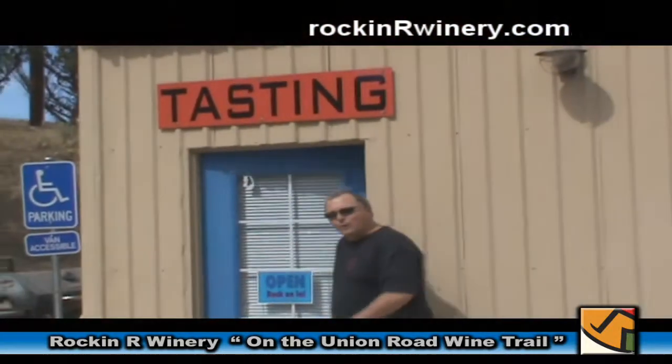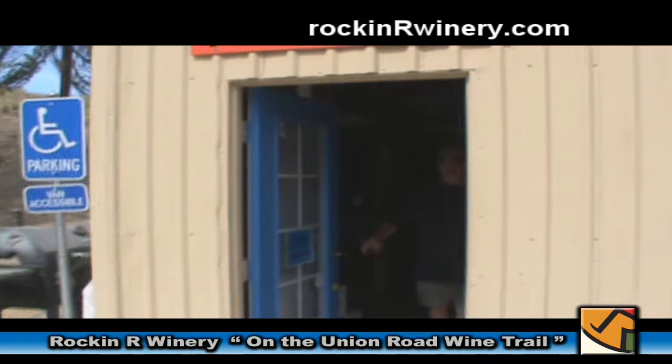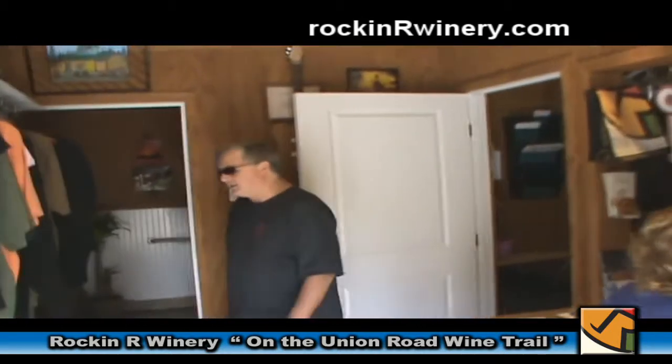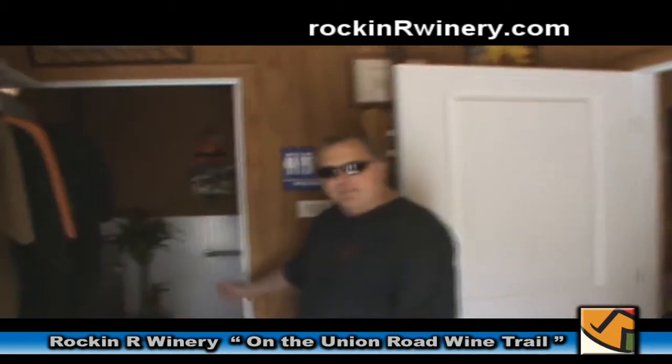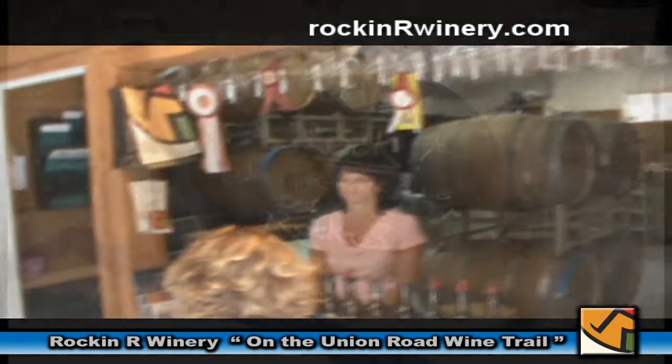I'd like to welcome you all into the world's smallest tasting room. And I can say that with confidence because it's no bigger than our ADA bathroom. Some people say that size doesn't matter, but ladies, you tell me.